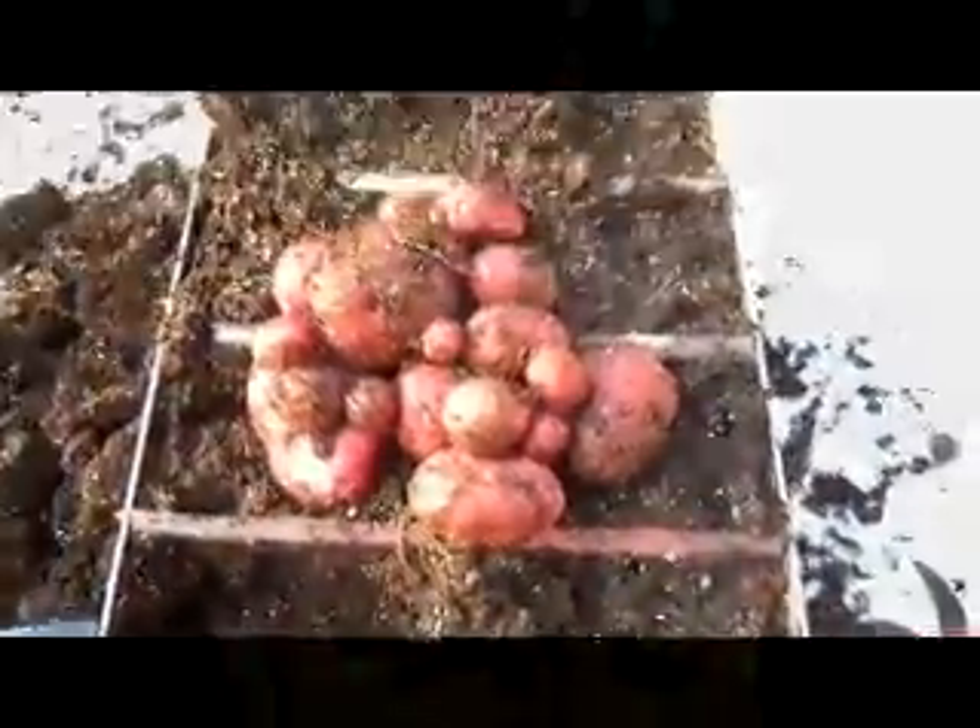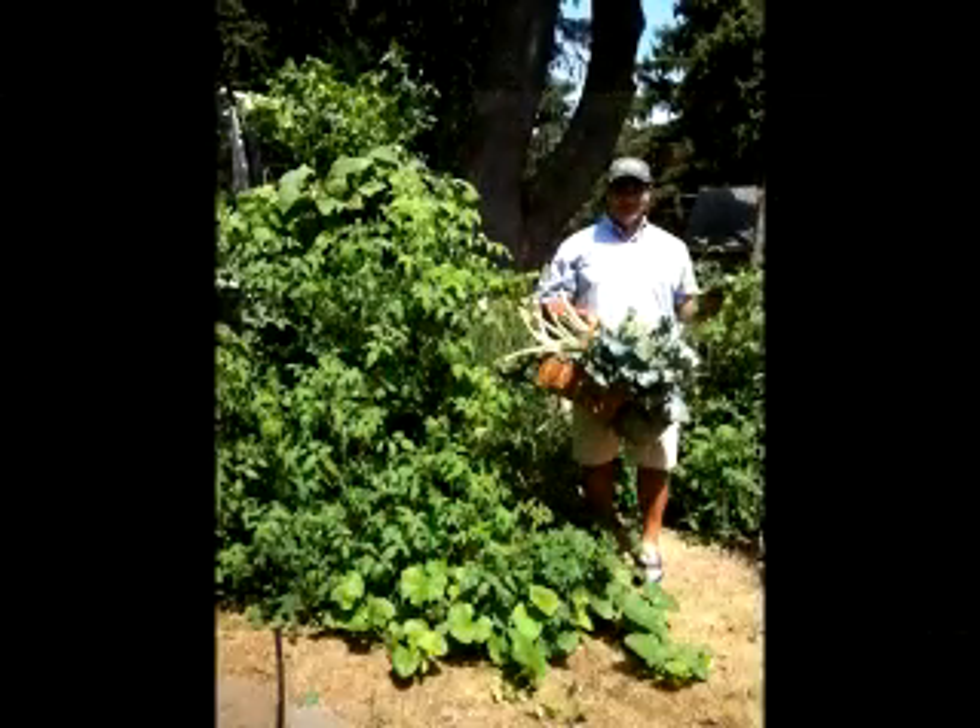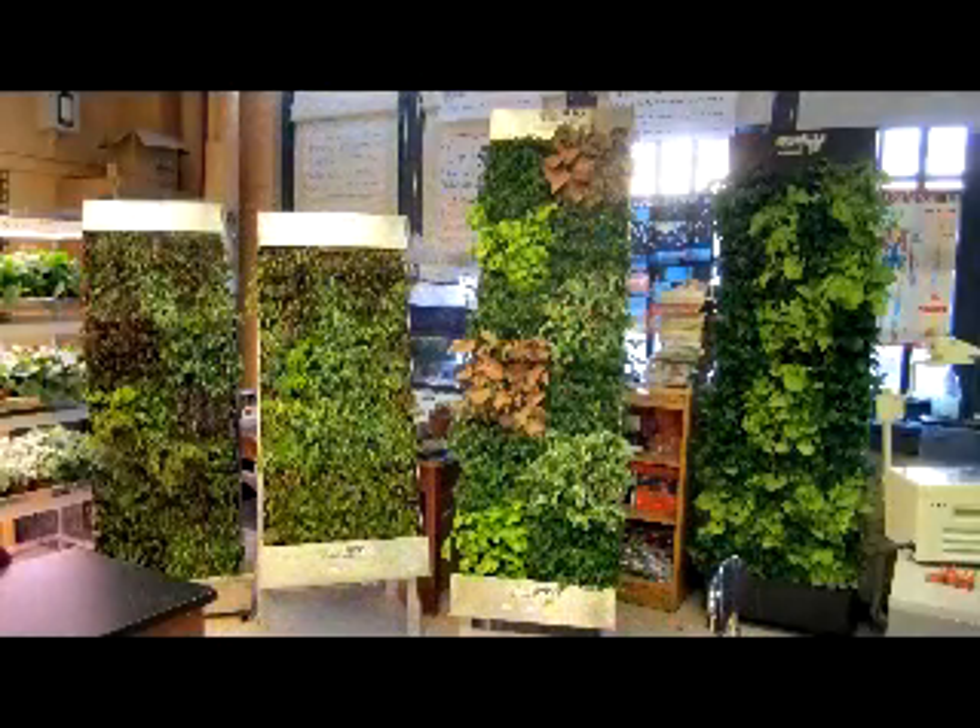Here I am with close to 20 pounds of broccoli harvested from the mobile edible wall unit. This was designed for classroom use and small urban farms, indoors and out. Our garden programs are a year-round learning and production opportunity. We never stop growing.